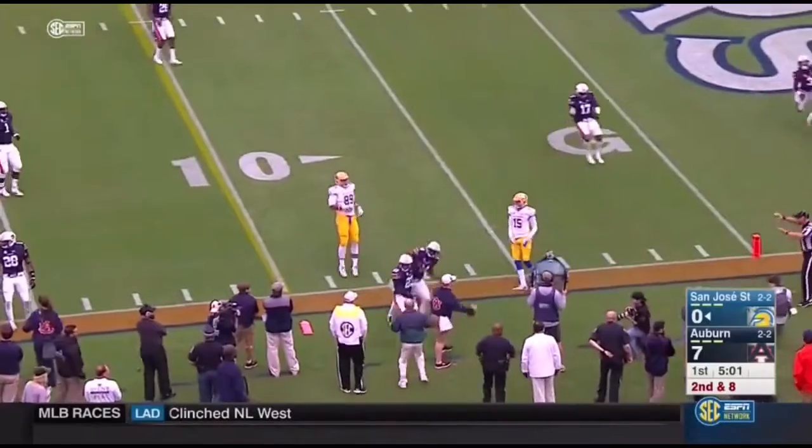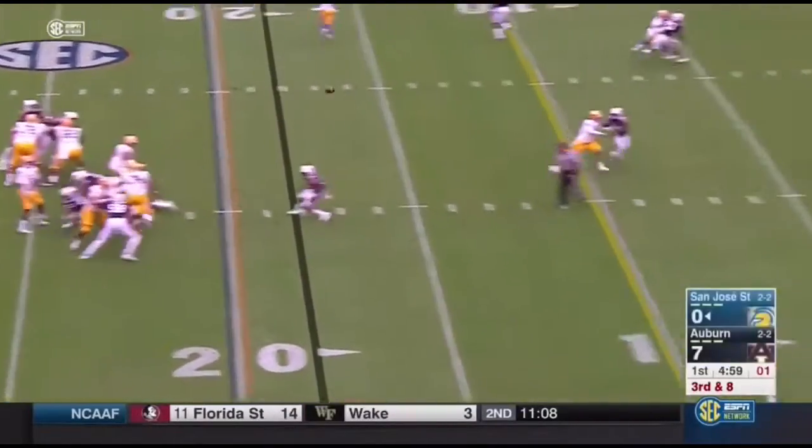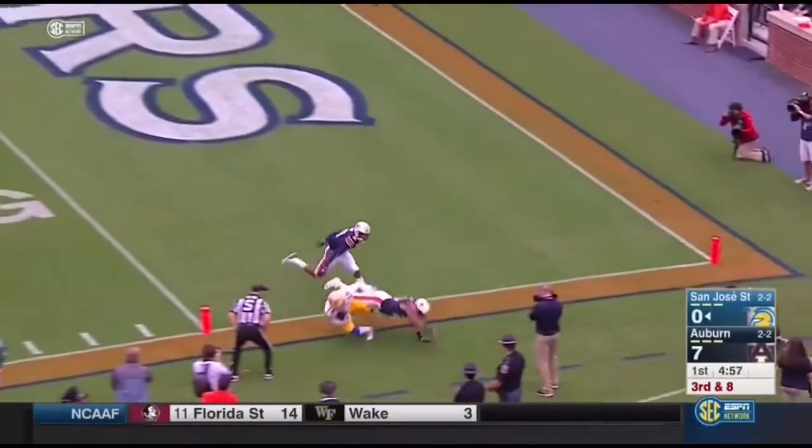Gray throwing, out of bounds under pressure. Pass rush. Lofted up to the end zone. Touchdown.